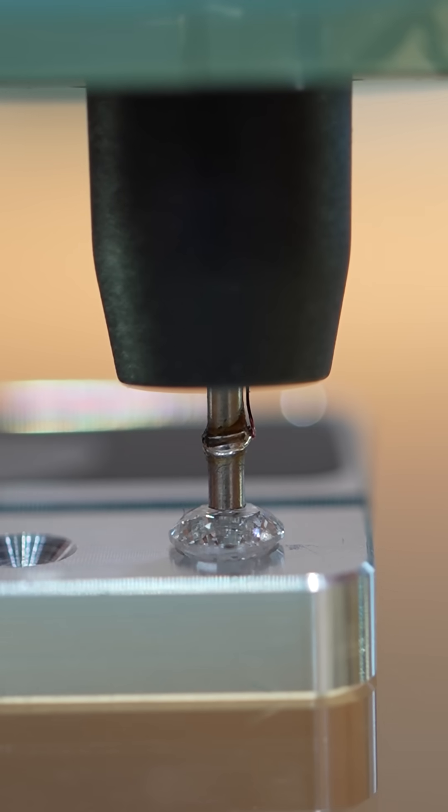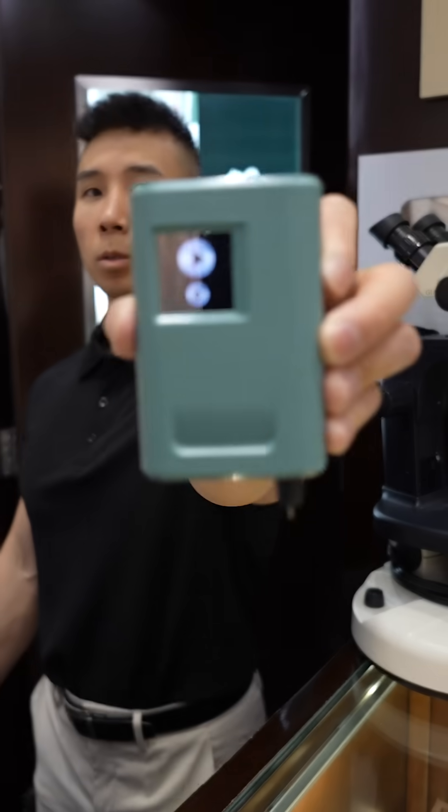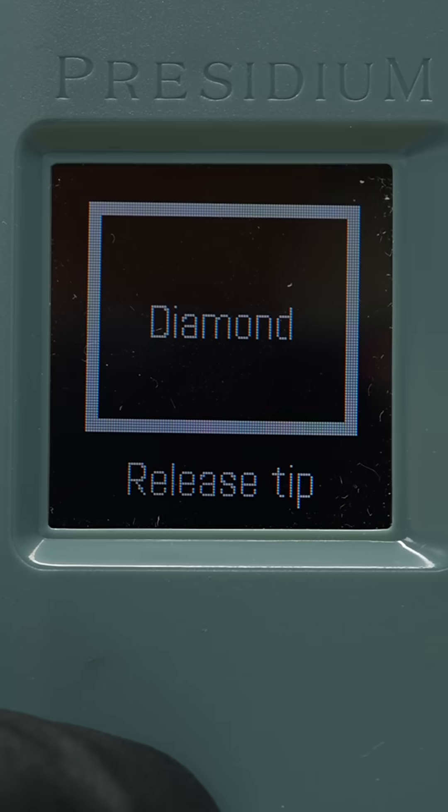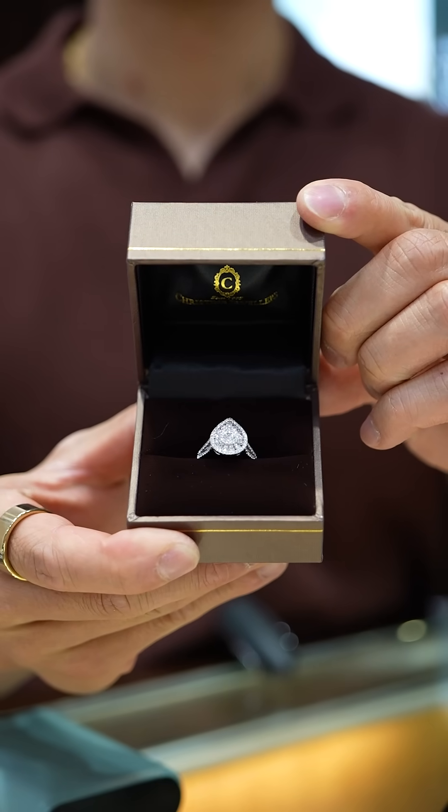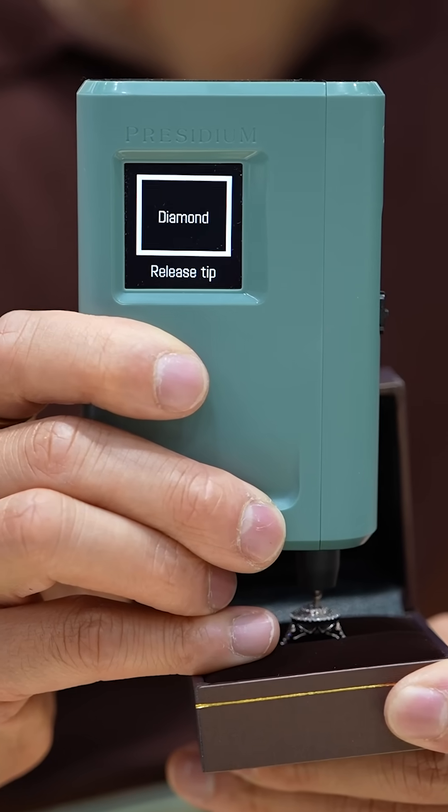A much more reliable tester is one that uses UV light technology, like the OTI. It accurately identifies moissanite, natural diamonds, and lab-grown diamonds. So the next time a jeweler tries to prove a diamond is real, make sure they're using an up-to-date diamond tester.